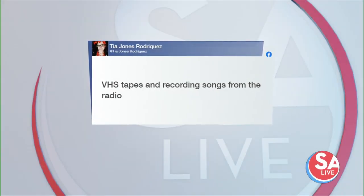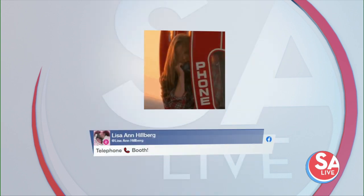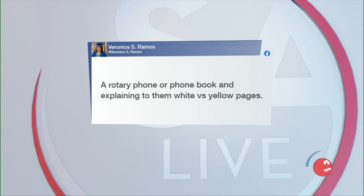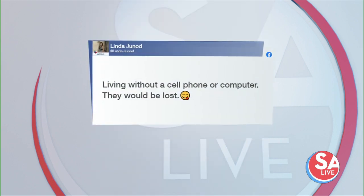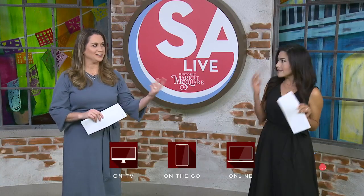Earlier we asked: what's something you think kids today will never understand? VHS tapes and recording songs from the radio — Lisa Ann says that was her. Telephone books — they probably don't even know what that is. Veronica says a rotary phone or phone book, and explaining the difference between white pages and yellow pages. Linda says living without a cell phone or computer — they would be lost. And being on the phone while you're on the internet — you couldn't do both before.